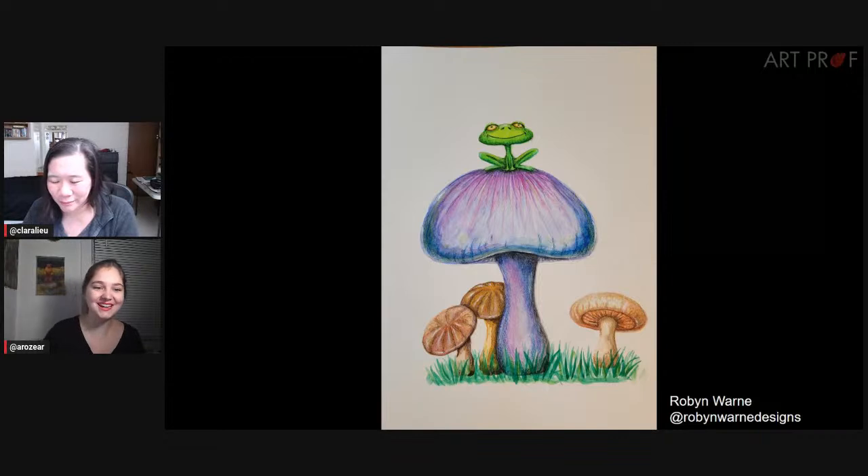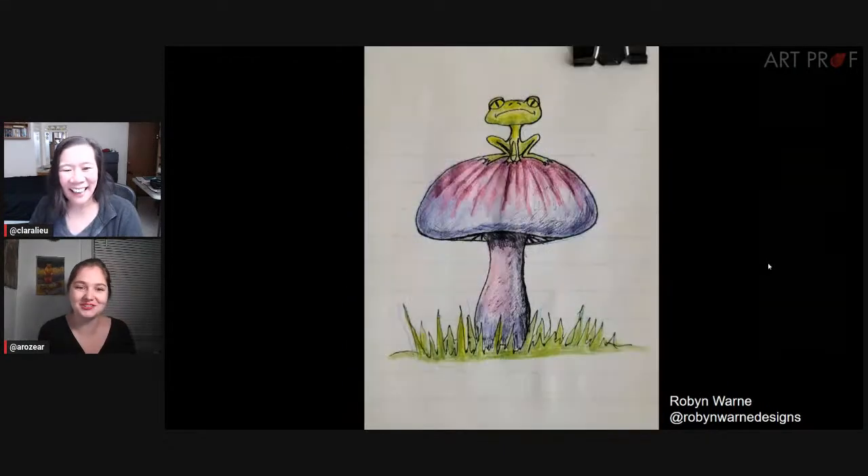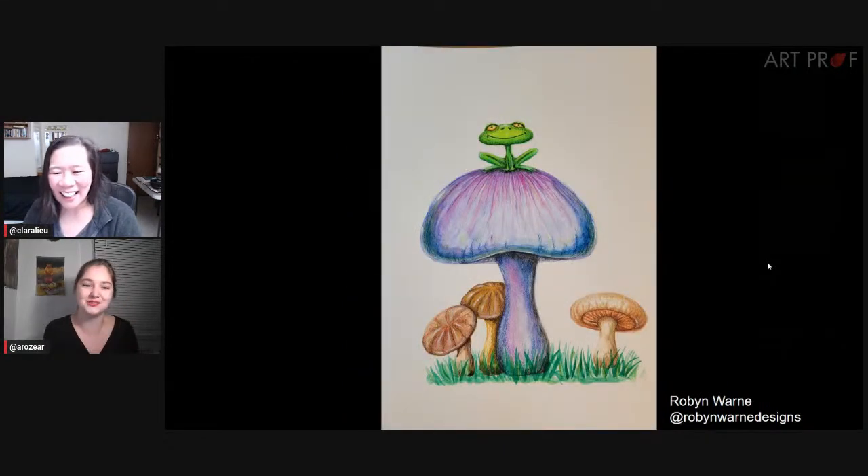I also noticed that from your first drawing to this one, the frog slowly starts smiling. And then in this piece, the frog is happy. So I think that's a little subliminal subconscious choice that you're making — maybe this is your favorite.